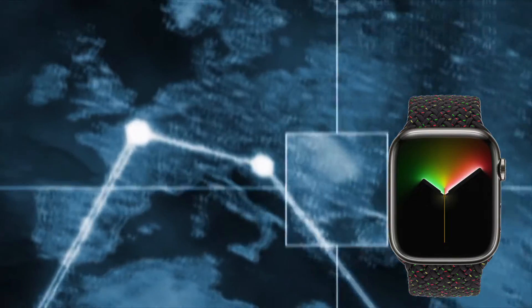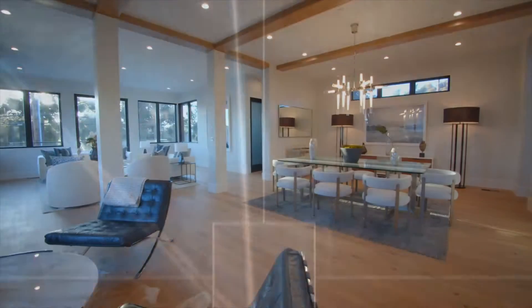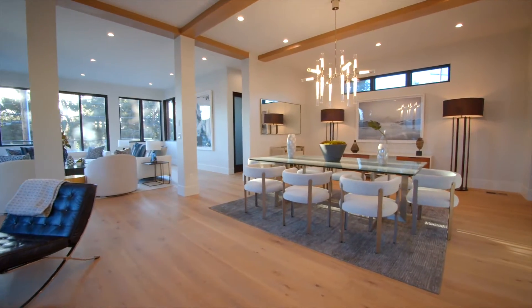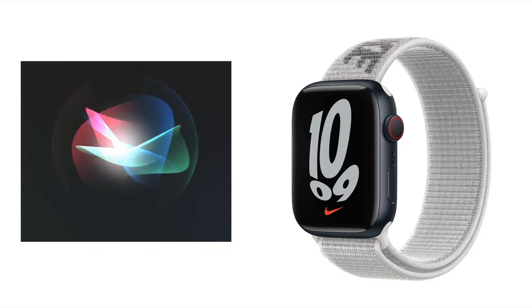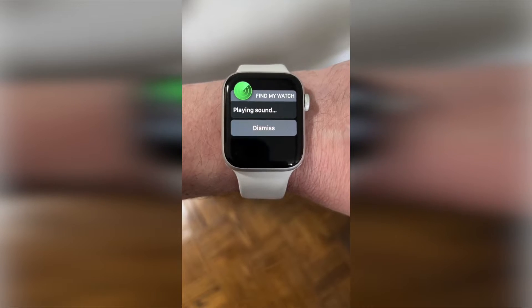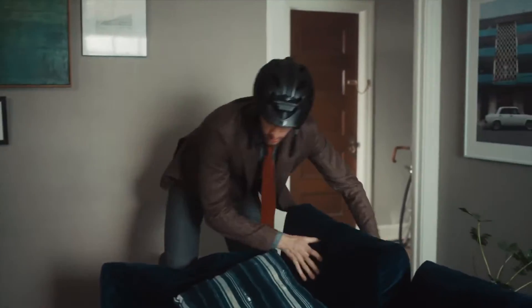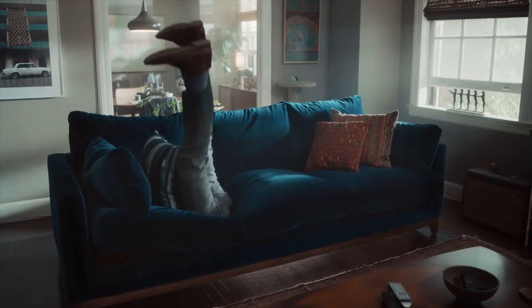Finding your Apple Watch has actually gotten a bit easier in recent times. If you lost it around the house or in Bluetooth range of your iPhone, you can simply ask Siri to find your Apple Watch and she will ping it for you. It makes the same sound the iPhone makes when you ping it from your Apple Watch, so if you lost it between the couch cushions or somewhere around the house, it's probably the easiest way to find your Apple Watch.